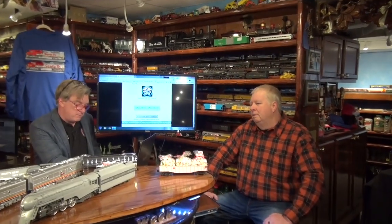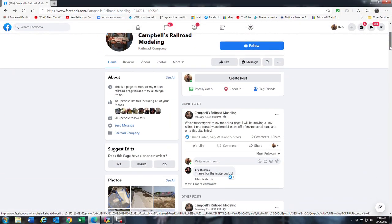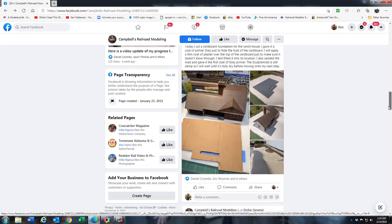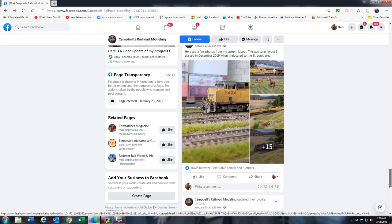Campbell, you were mentioning you've been working on your layout. Just trying to get things finished — the industrial area, done some roads, placed buildings where I want them, doing ballasting. For anybody who wants to follow along with my modeling, I created a special Facebook page. Search 'Campbell's Railroad Modeling' and you'll find it. I usually post video or photos of my weekly progress, so go check it out, like it, and enjoy it — we'll all learn something together, hopefully.